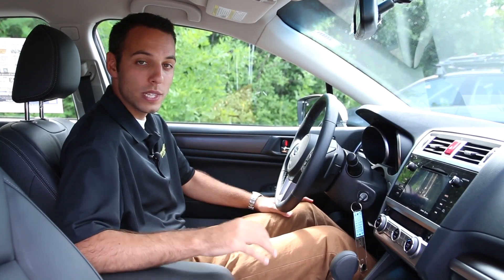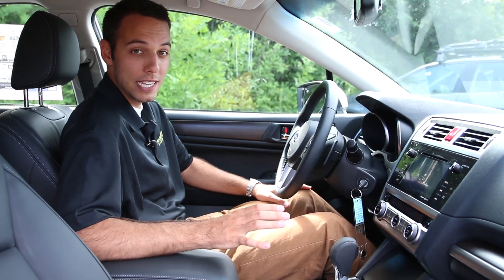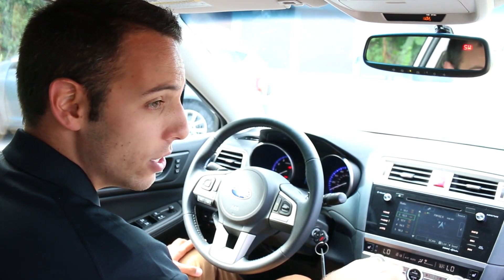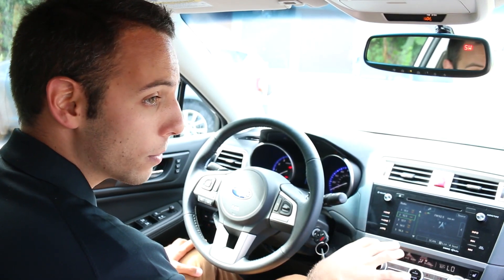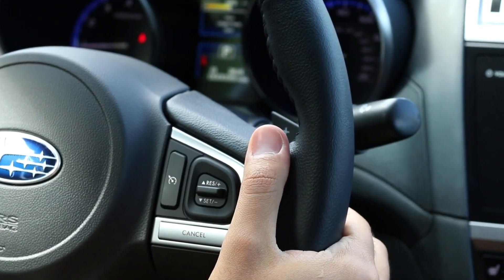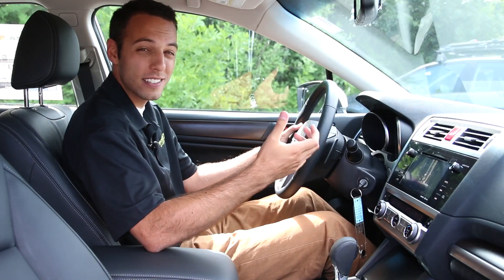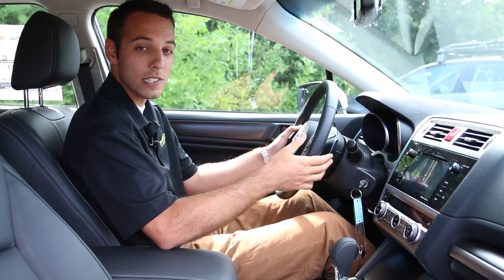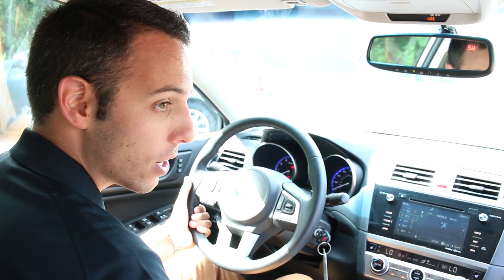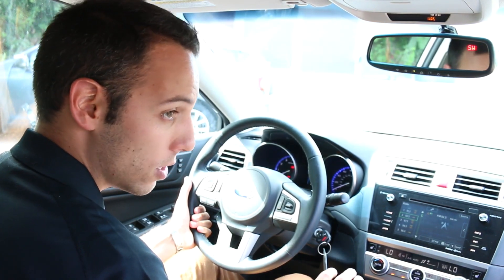Inside the new Legacy, the layout is completely different and I love it. With the touchscreen display in the Limited, it's really easy to use, and the HD radio through this Harman Kardon system sounds awesome. You also get paddle shifters — and as I said, it is a CVT but you can use a six-speed manual mode with those. With the 3.6 liter, this thing's a blast to drive; it's great on the highway and really quiet too.